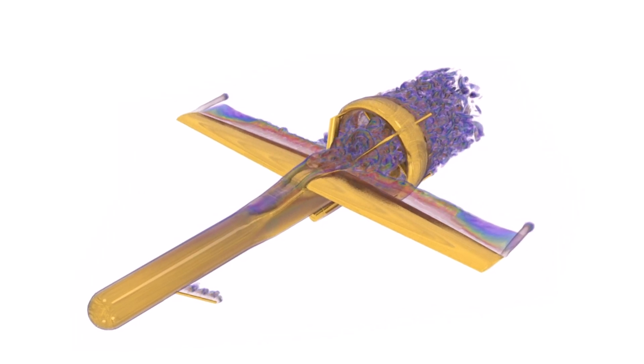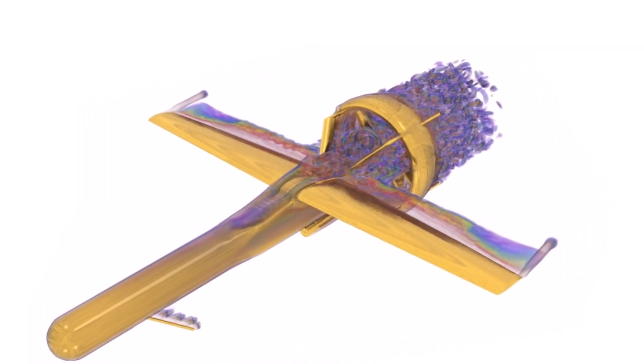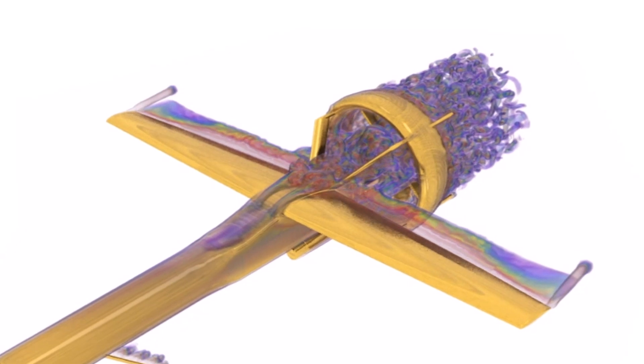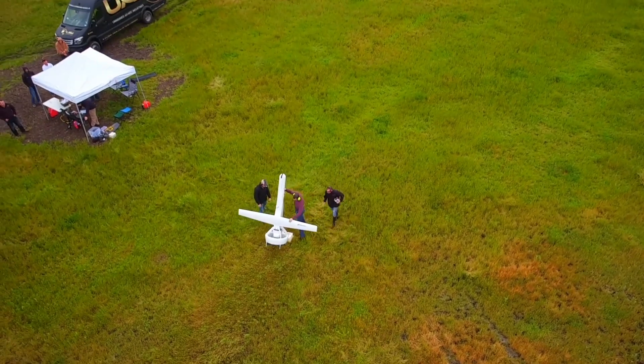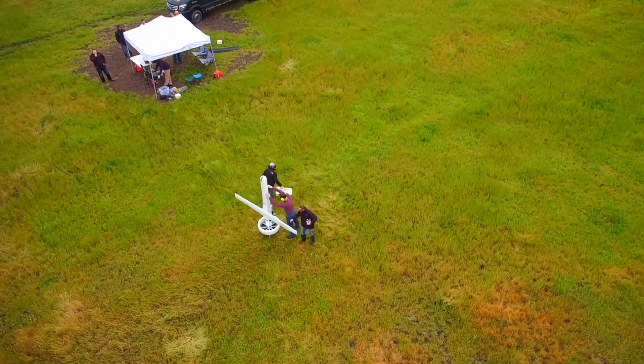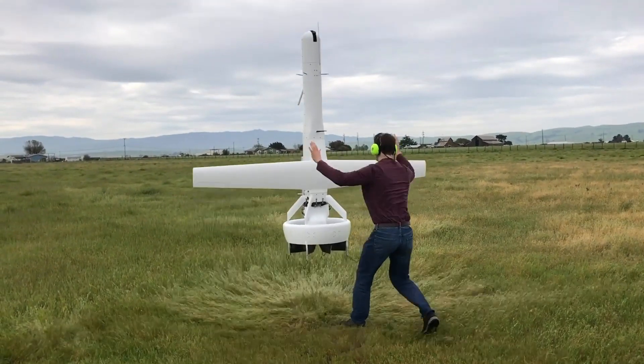We've been using Simcenter Star CCM Plus for developing the next generation duct for the VBAT family of aircraft. We'd start with lower order tools, handbook methods, and our experience base, and we would prototype and build and test on a static thrust stand.